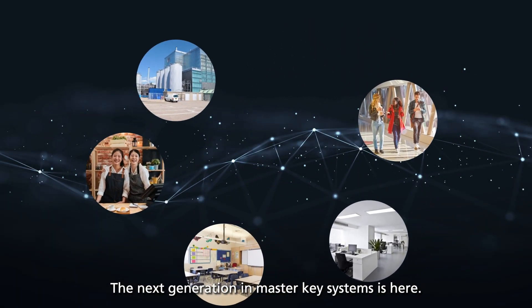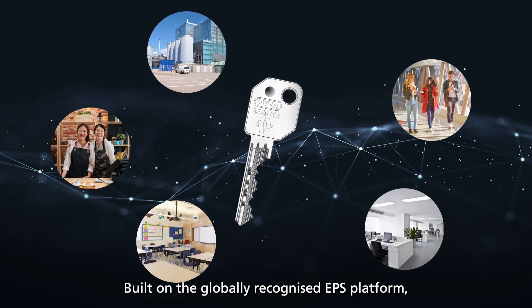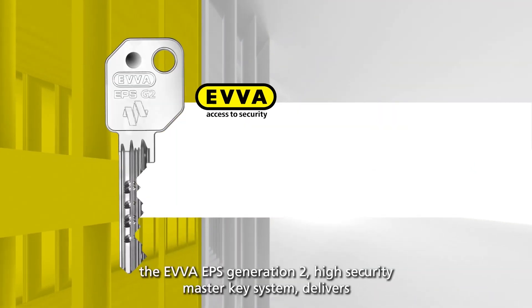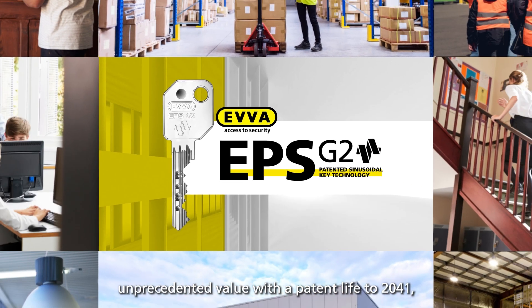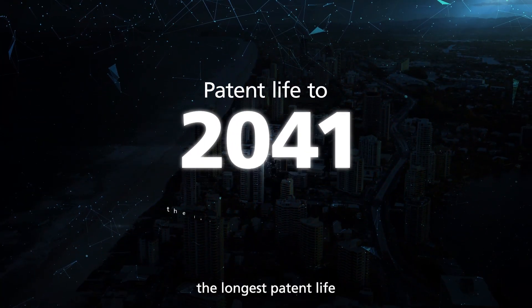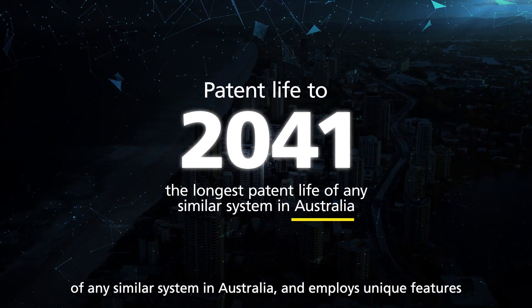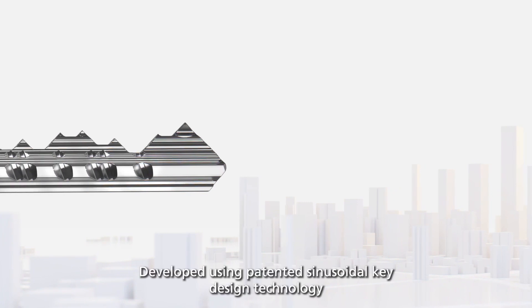The next generation in master key systems is here, built on the globally recognized EPS platform. The Evva EPS Generation 2 high security master key system delivers unprecedented value with a patent life to 2041 — the longest patent life of any similar system in Australia — and employs unique features to harden it against lock picking, drilling, and key bumping.